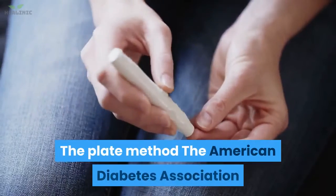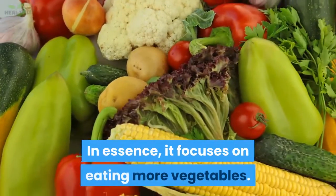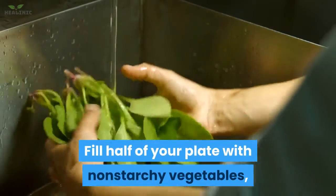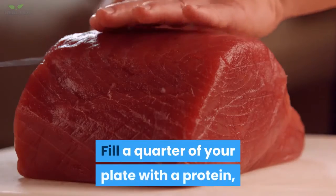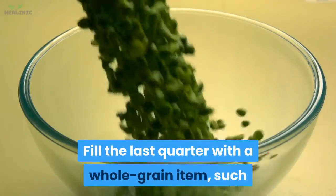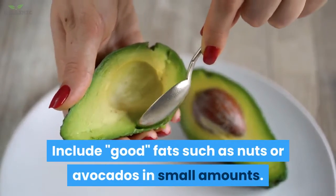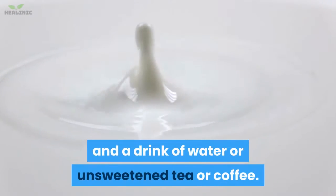The Plate Method: the American Diabetes Association offers a simple method of meal planning that focuses on eating more vegetables. Fill half of your plate with non-starchy vegetables such as spinach, carrots, and tomatoes. Fill a quarter of your plate with a protein such as tuna, lean pork, or chicken. Fill the last quarter with a whole-grain item such as brown rice, or a starchy vegetable such as green peas. Include fats such as nuts or avocados in small amounts. Add a serving of fruit or dairy and a drink of water or unsweetened tea or coffee.